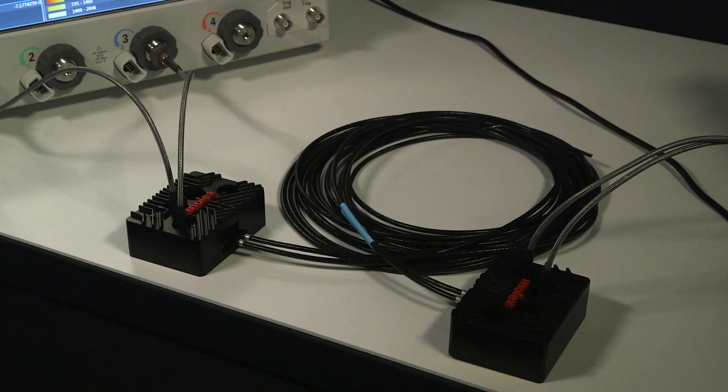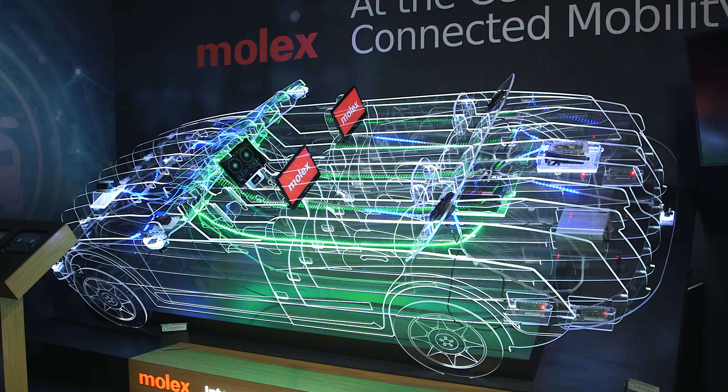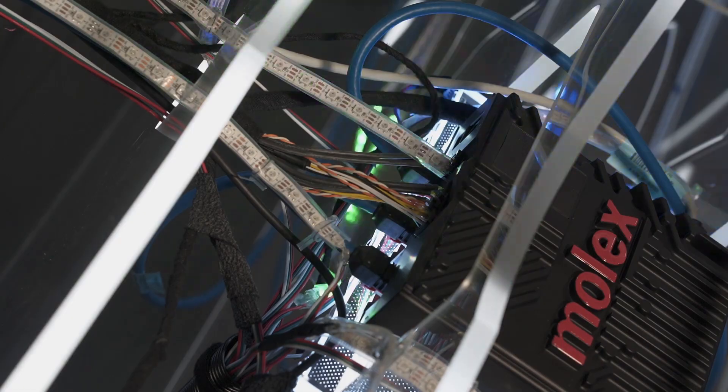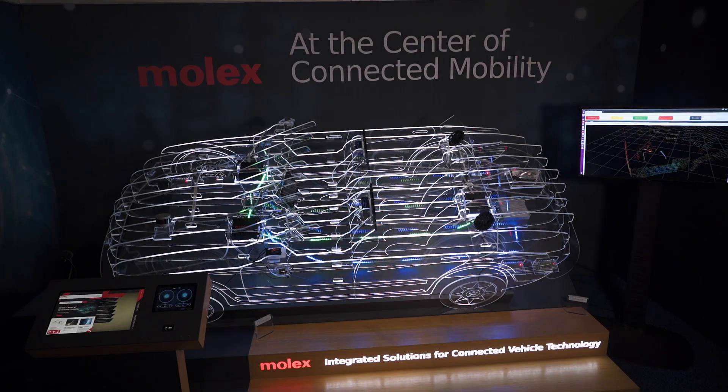HS AutoGIG is a modular system designed for up to one, two, or four pairs. It's available in both sealed and unsealed solutions, fitting customers' applications for inside the vehicle, in the headliner, or potentially in the trunk. We are the innovation leaders in the autonomous vehicle space, providing the backbone that connects the multi-zone architecture within the vehicle.